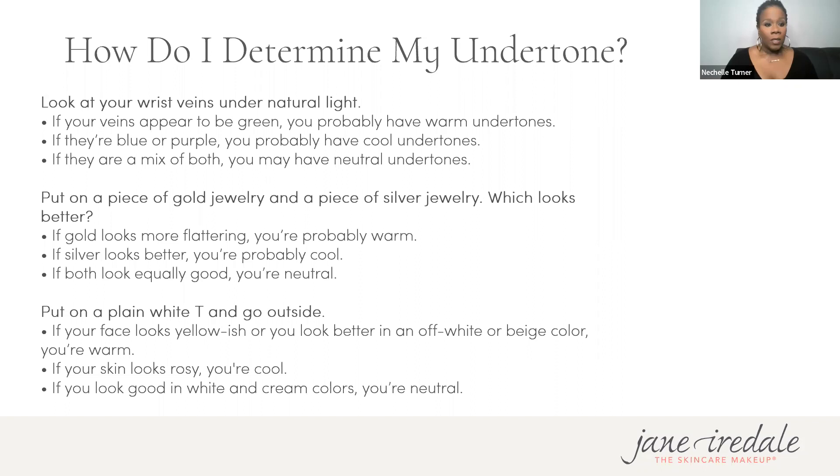Here are a couple of methods to determine your undertone. Look at your veins in natural light on your wrists: if they appear green, you probably have warm undertones; if they appear blue or purple, cool undertones; a mix of both means you're neutral. You can also put on gold or silver jewelry — gold tends to flatter warm skin tones, silver flatters cool. If you can wear both, you're neutral.